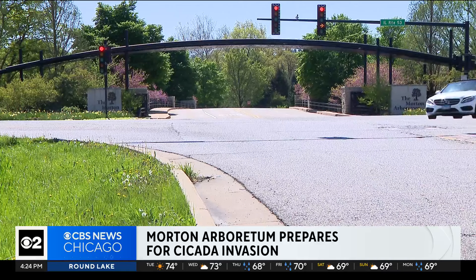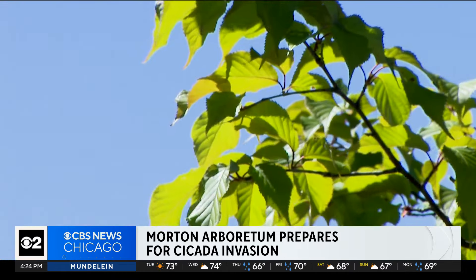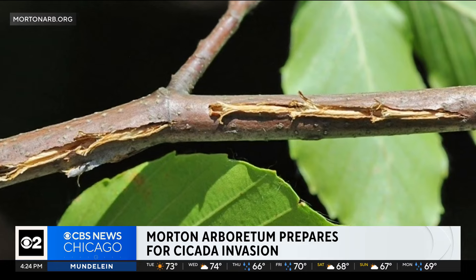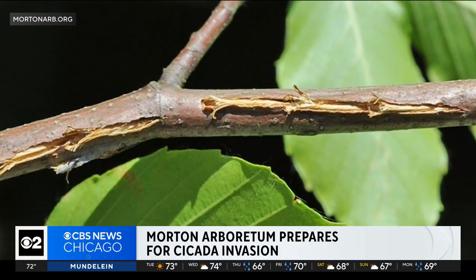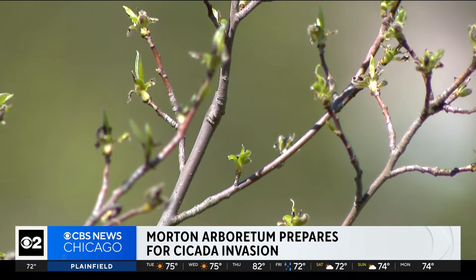Scientists have found certain trees and shrubs to be vulnerable to females laying their eggs. There are common landscape plants like crabapple, birch, hickory, and oak. Cicadas lay eggs in small branches, one-eighth of an inch to two inches in diameter. Smaller plants — those are all the branches they have — are those small, vulnerable branches.